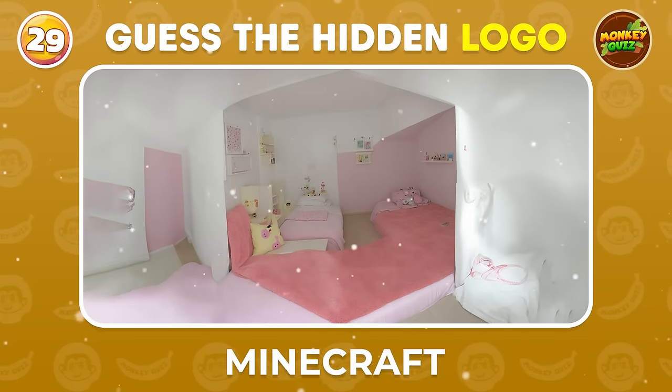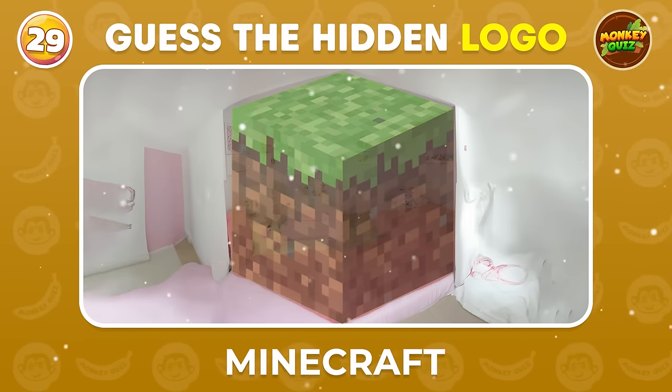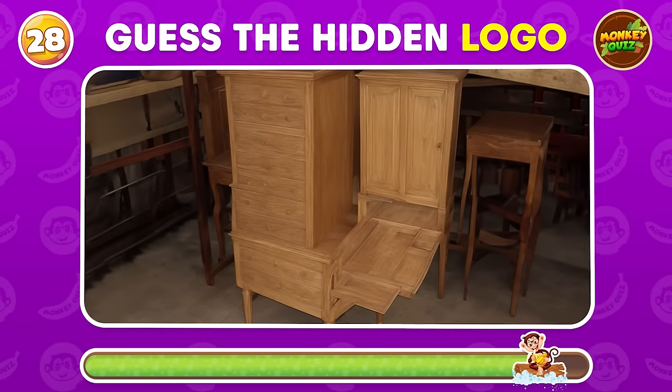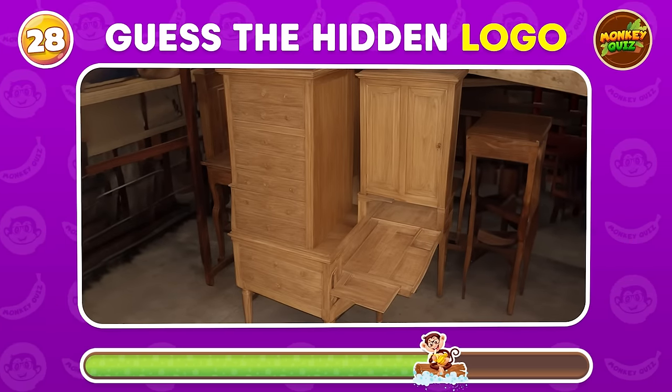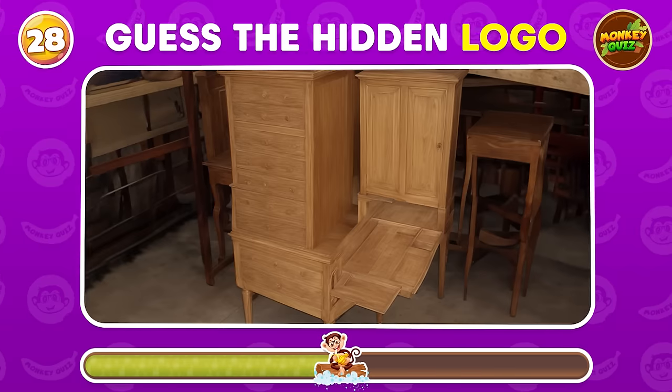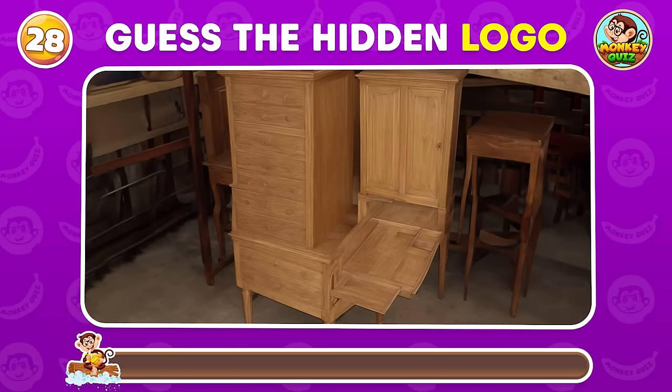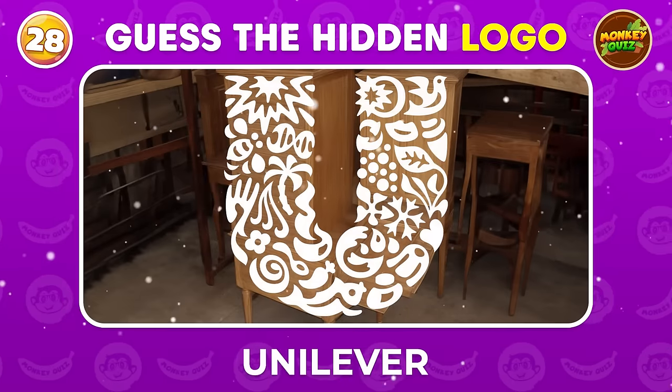It seems like you guys are no strangers to this game, huh? Try to guess the hidden logo in this picture by squinting your eyes! Unilever!